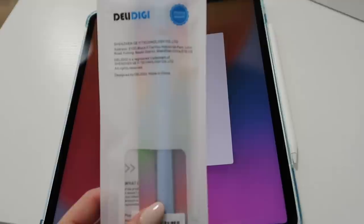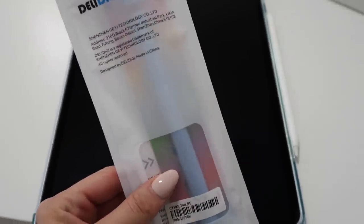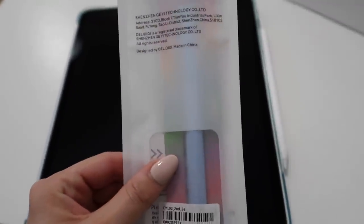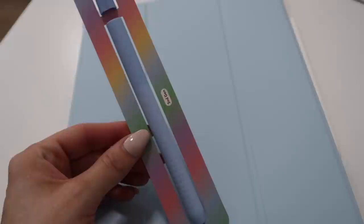I wanted to show you guys this really cute Apple Pencil cover. I already have the Apple Pencil Series 2, but I got this really pretty multi-colored blue pencil grip because it will match the case. Here's a better look at it — I love the way this looks with this case, I think it's so cool.